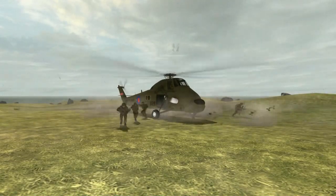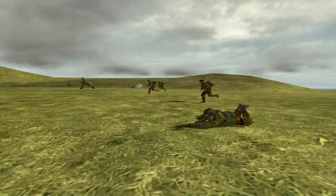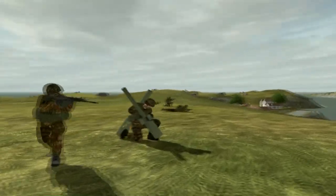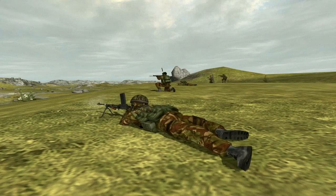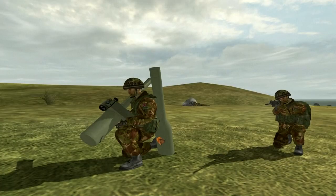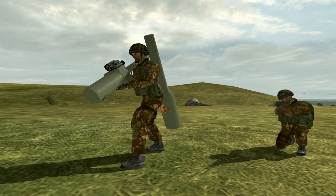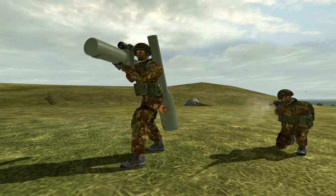Any airborne assault force, such as these soldiers being airlanded from helicopters, must have air defense capabilities. Few systems are as light and compact as the Blowpipe, which, in a shoulder-fired version, weighs only about 22 pounds. Heavy firepower in a small package is battle-proven. Even so, Shorts, the manufacturer, is now producing an even more advanced model with greater capabilities.